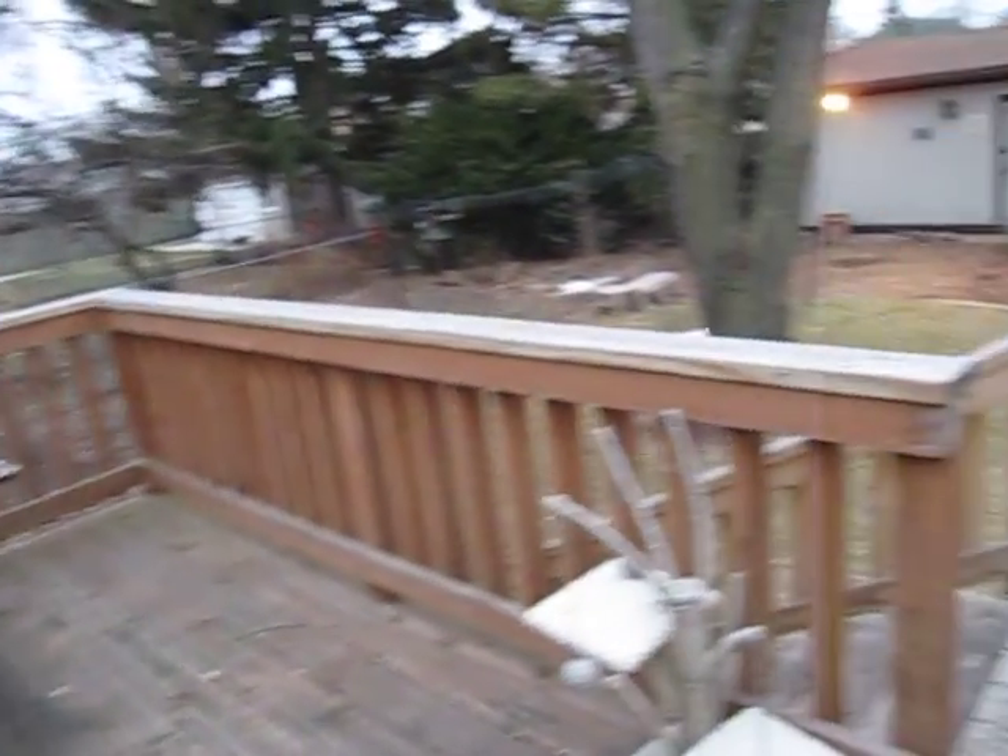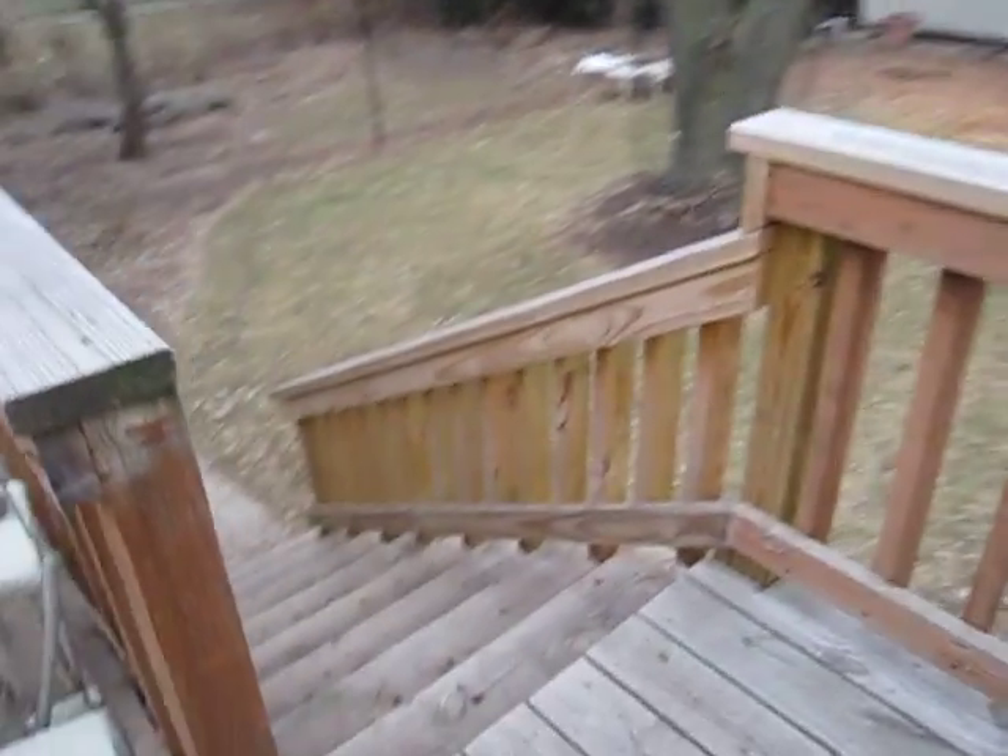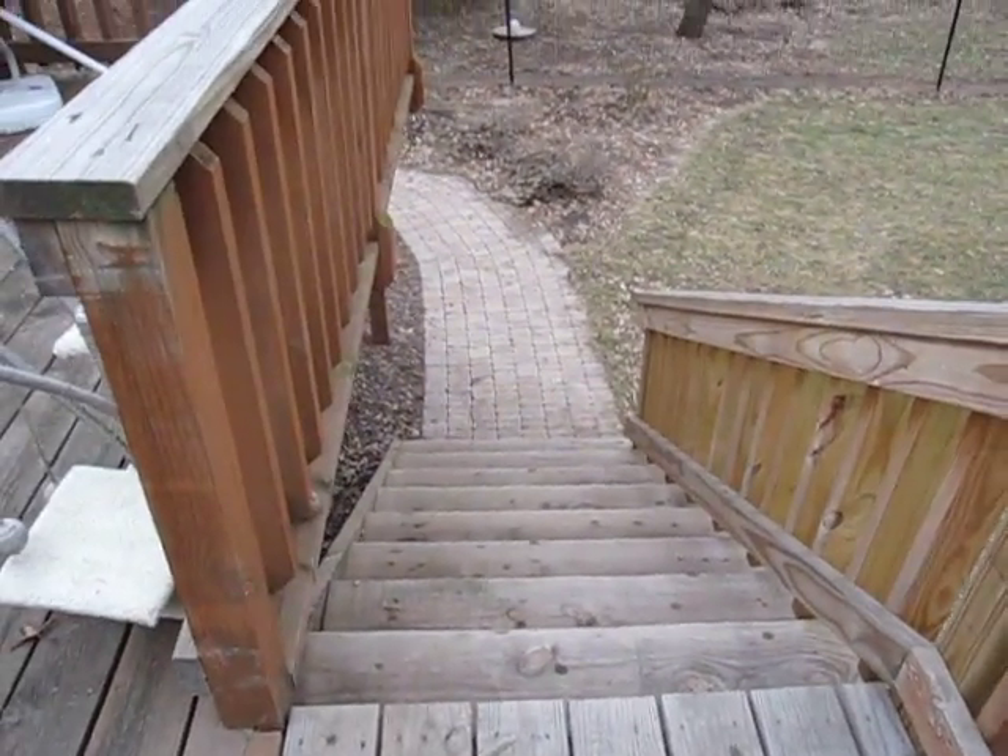In some areas I'm starting to get major gouges, which I don't know if those can be fixed or not. Not the best deck, but hoping you've seen worse. The stairway is all new wood.